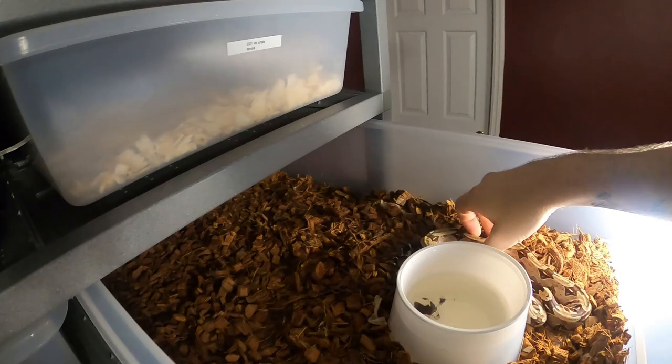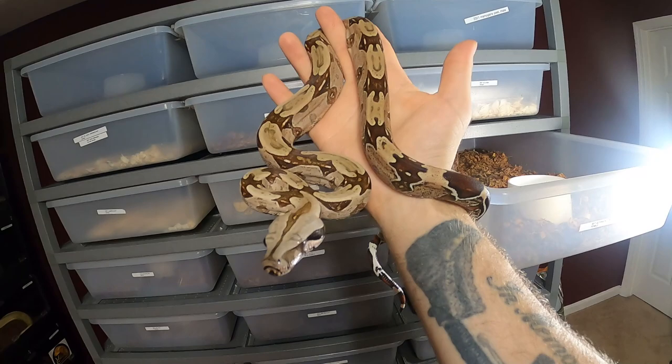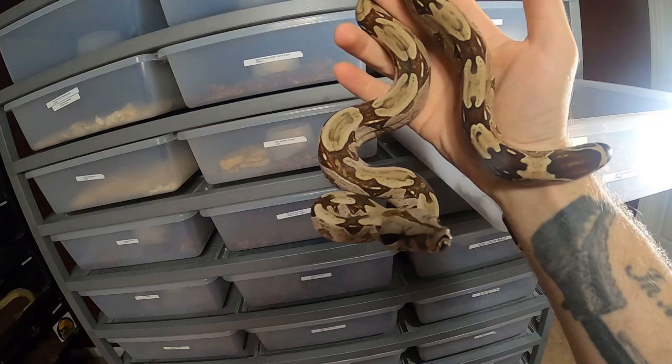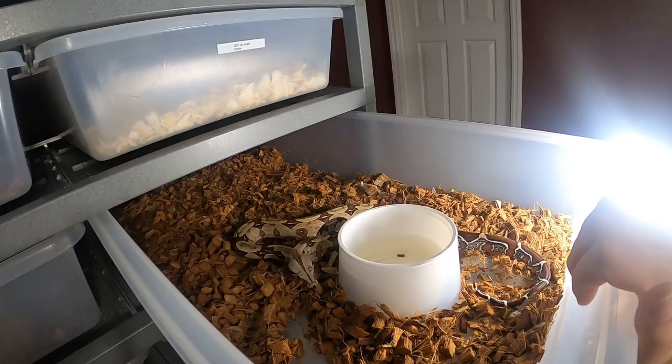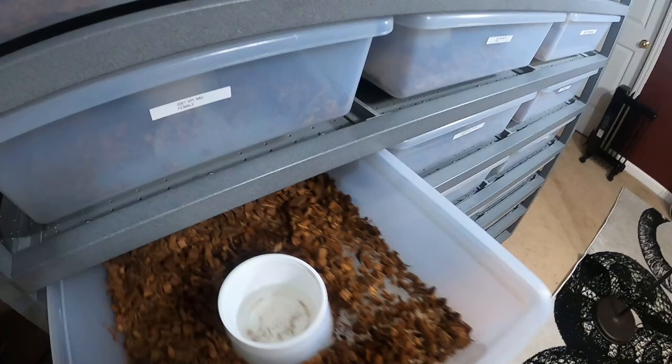You guys like seeing the red tails sometimes, so we have true locality red tails - the Suriname. I love seeing her tail - super bright, really vibrant. She's 2017. She has weight issues and had issues when she was a baby with feeding regurgitations, but she eats like a champ now, she's shedding properly. Vibrant colors, really nice patterns on her. Hopefully her growth is not stunted from when she was a baby with eating and all that.